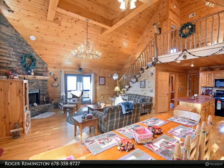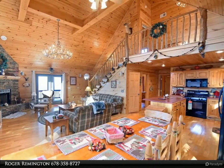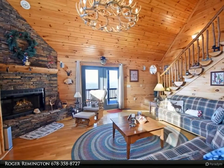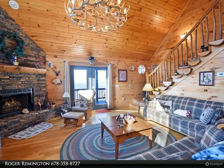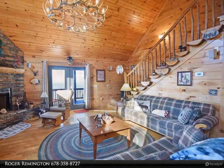The cabin is being sold turnkey — just bring your toothbrush, sit back, and relax from your rocking chair porch. The open concept main floor features a large dining area with a table that easily seats eight people.